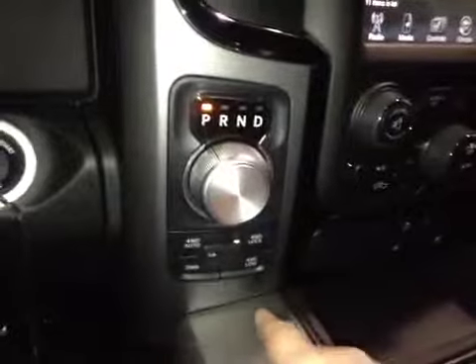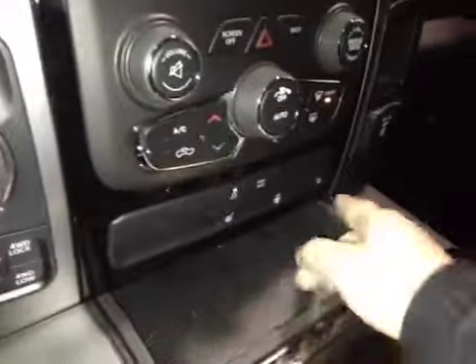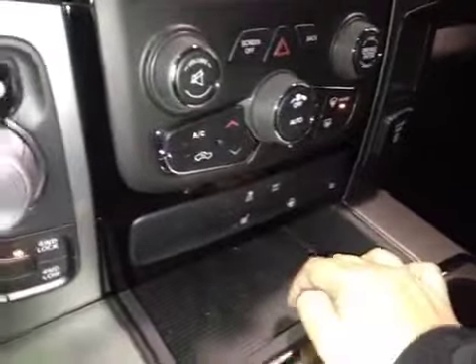Just below that are all your dials as well as your shifter and your four-wheel drive. Traction control and once again driver and passenger heated seats as well as a heated steering wheel.